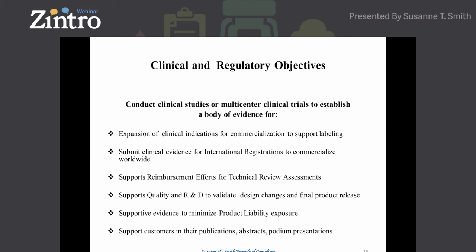Clinical trials also help support quality and R&D to validate design changes and final product release, and provide evidence to minimize product liability exposure. In my first job in the 80s, a product liability lawsuit led to depositions of the clinical staff and almost bankrupted the company — it took years to resolve. In addition, clinical trial data supports publications, abstracts, and podium presentations. I have always told investigators: if you participate in this IDE, your data will be rock solid — true data with no manipulation of the statistics. FDA has their own statisticians who will review the protocol and statistical methods for measuring primary endpoints.